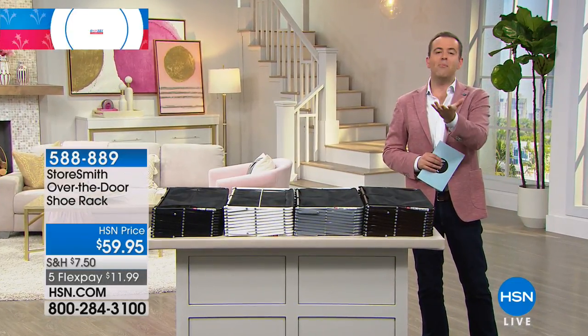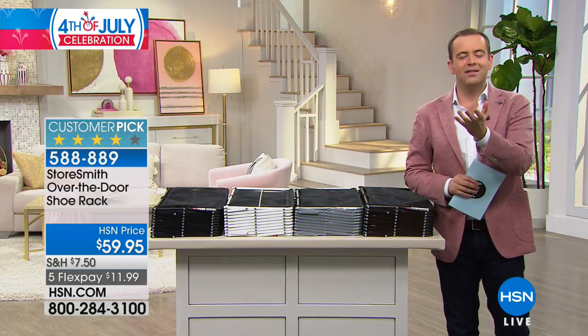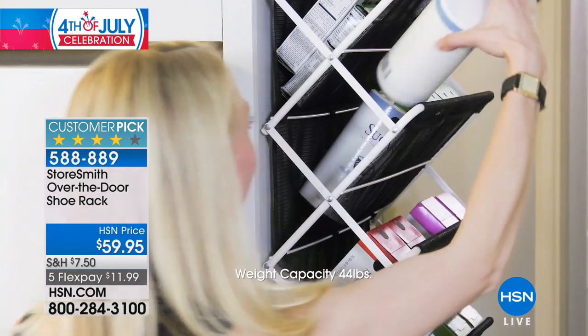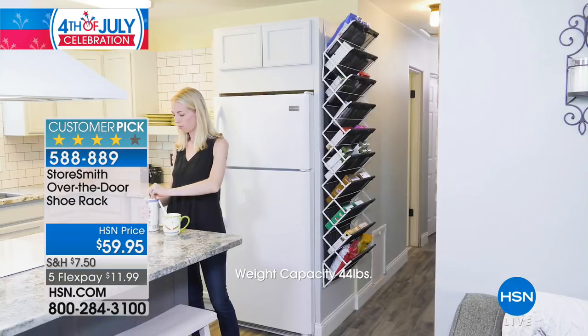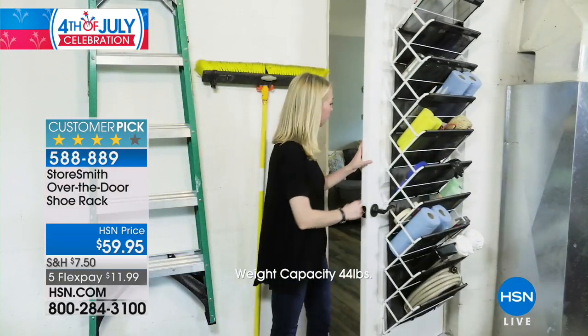Do you have too many shoes? I know so many of us do. Where do you put them? How can you make them look neat and tidy and maximize the space in our home? We have a bestseller at HSN that continues to be in our top 20 products week after week. It's from Storesmith, and it's called the Over the Door Shoe Rack.